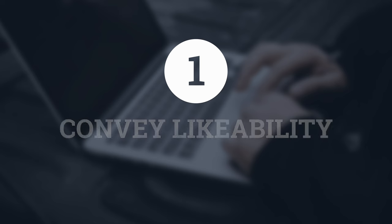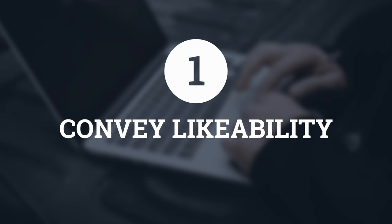So what are you trying to achieve in the first 10 minutes? Three things. One, convey likability. Two, establish the leader-follower dynamic. Three, do a trial close. I'm going to unpack all three of these in depth. Let's start with how to convey likability.